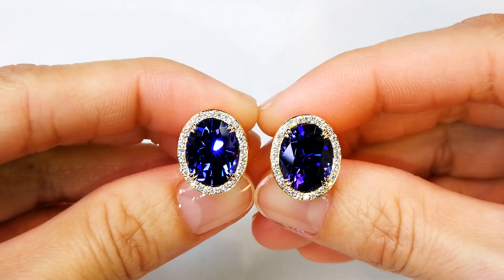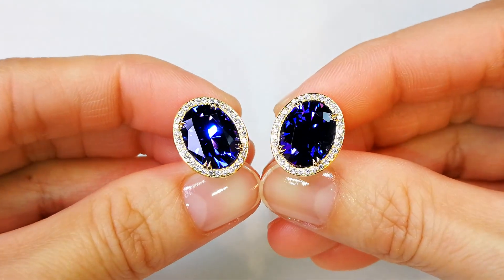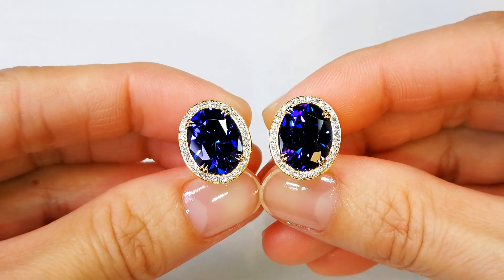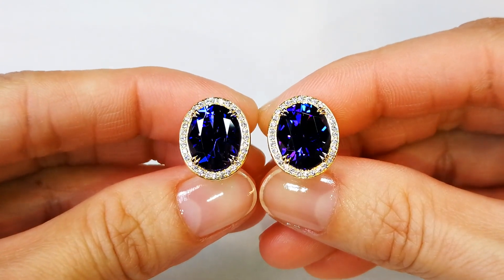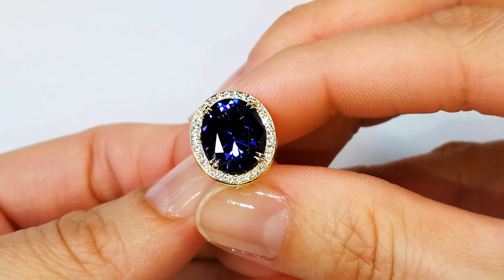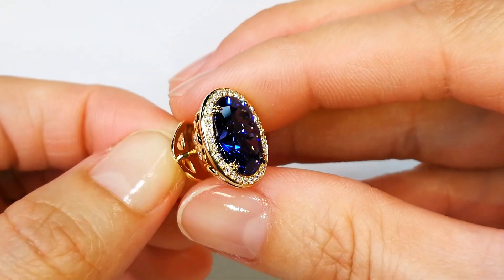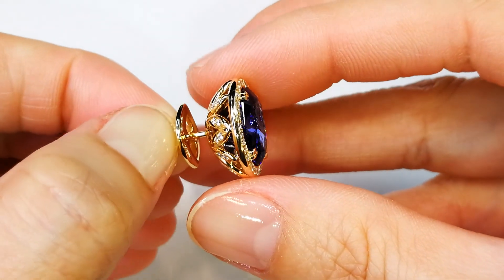The stones are flawless. Cat has cut them down from a 24-carat match pair to a 10.92-carat perfect precision Cat Florence cut tanzanite match pair. They sit on the ears like you've never seen. The sparkle, the dispersion, the fire — it hits all the marks. You've got diamonds surrounding them.